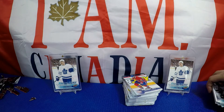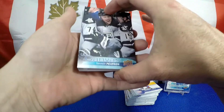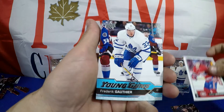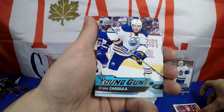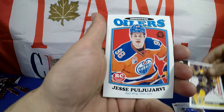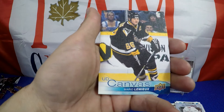And that's all she wrote guys. Congratulations there to SJ Flamesfan for picking up those top loaders. If you guys happened to have liked this break, let me know by leaving a like or posting a comment. And as always, if you haven't already, click that subscribe button. Until then guys, see ya.